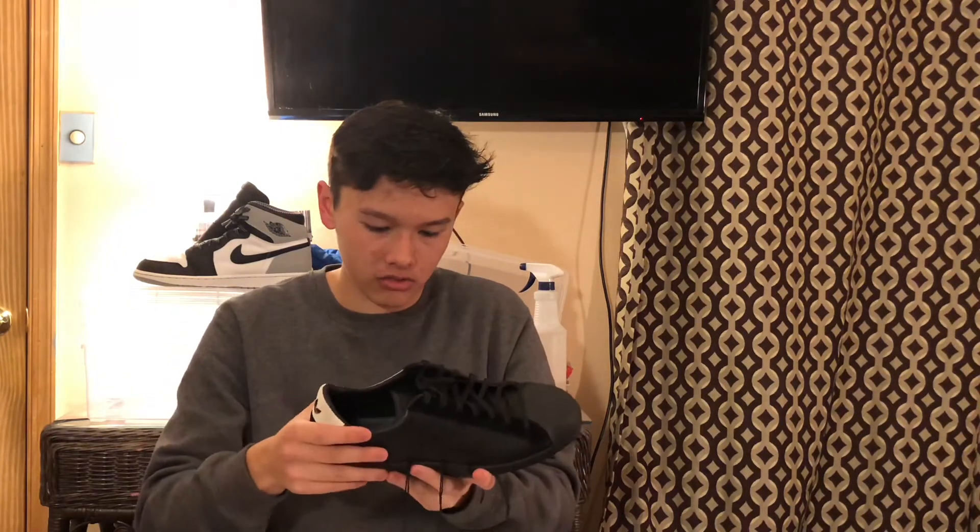Another thing that separates this shoe from normal ugly shoes is the fact that the leather quality is terrible on these shoes. The leather is bad and it has suede — you guys hear this? The suede does not move at all, it's stiff.